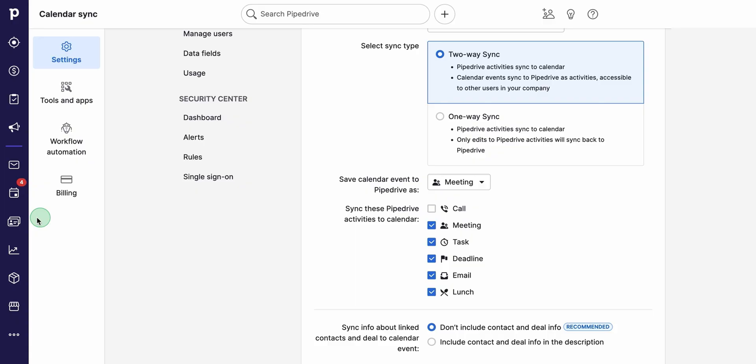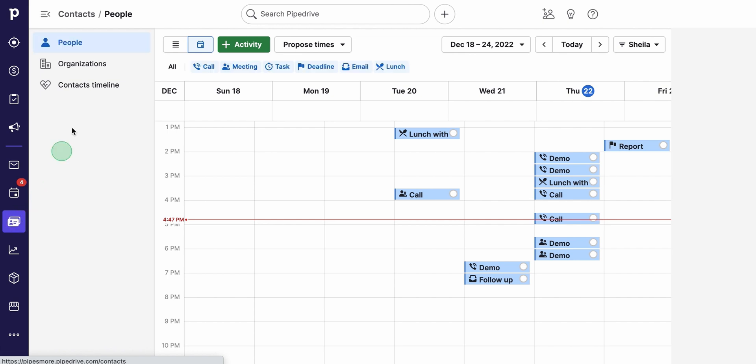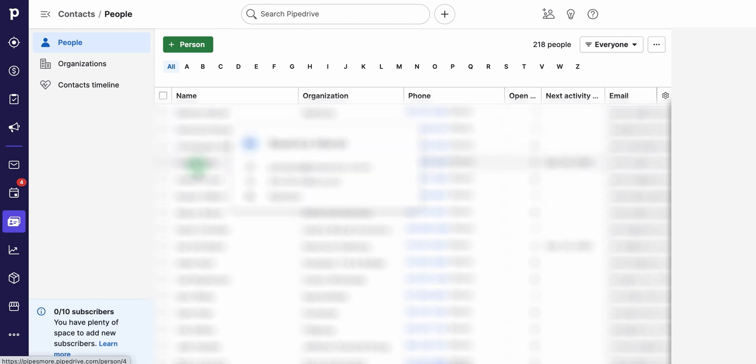For a quick rundown of every single contact in your pipeline, head to the Contacts tab. There you'll find names, phone numbers, emails, open deals — everything you need to stay organized. It's like a live, shareable Rolodex for your entire team. Pipedrive even has its own data showing that companies see an average 28% boost in closed deals during their first year using it. And honestly, it's no surprise — when the whole team is this coordinated and transparent, good things happen.